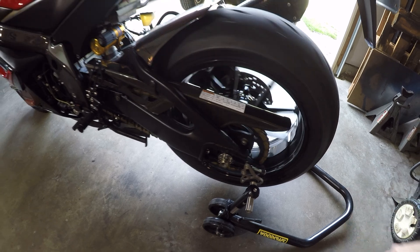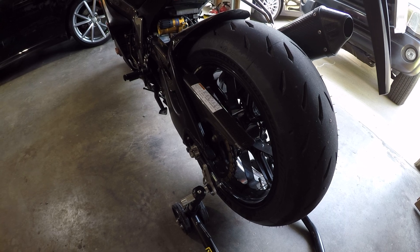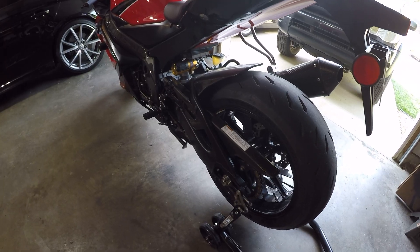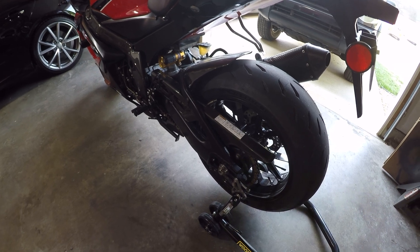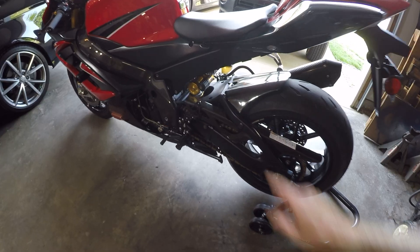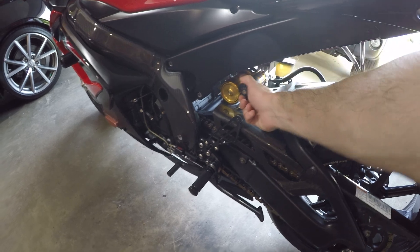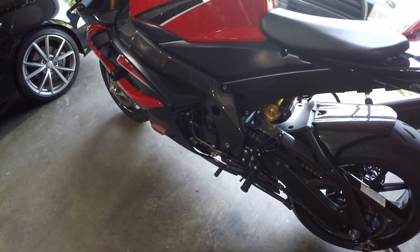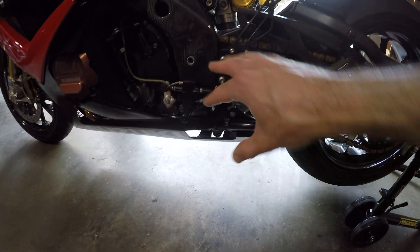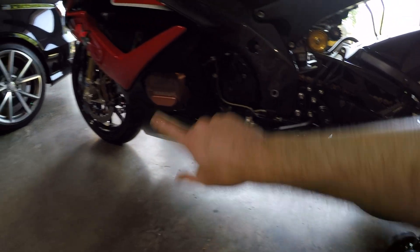It's got Gilles Tooling titanium axle nut and axle adjusters. Of course there's a Marchesini wheel in the back. It's got a 520 chain conversion — a narrower gauge chain with an aluminum rear sprocket, down a tooth front and rear — so you have quicker acceleration and lighter rotating mass. It's got an Öhlins rear shock with a remote preload adjuster.